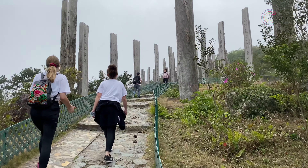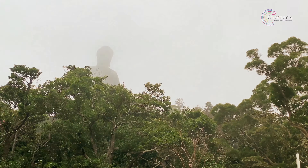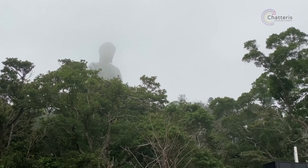From there it's only a short walk until you'll be able to see a silhouette of the Big Buddha — a very welcoming sight after a four hour trek. Now it's time to relax and explore the village.